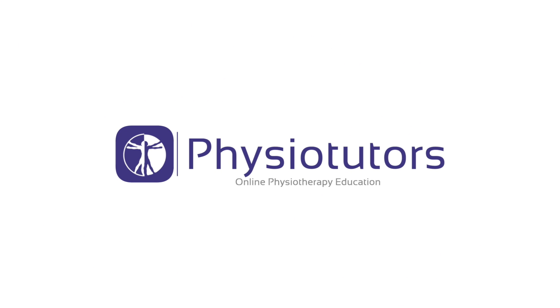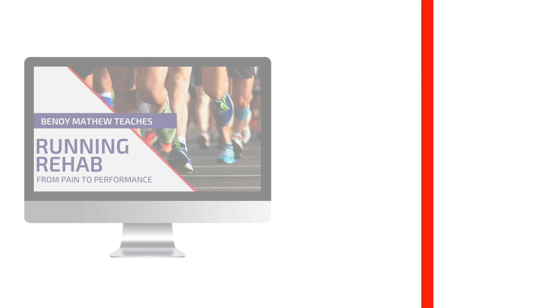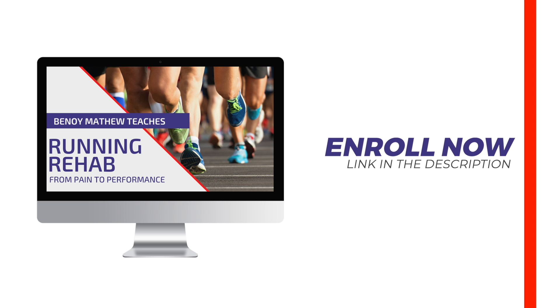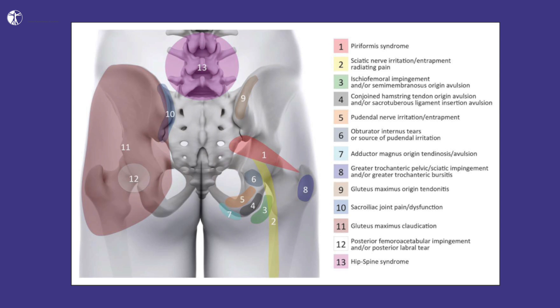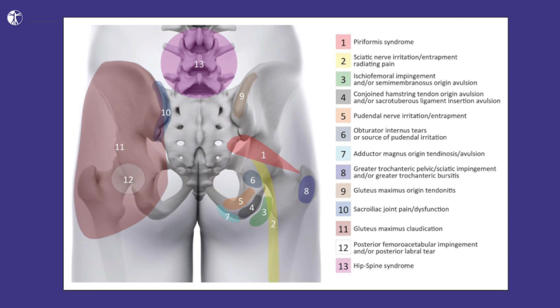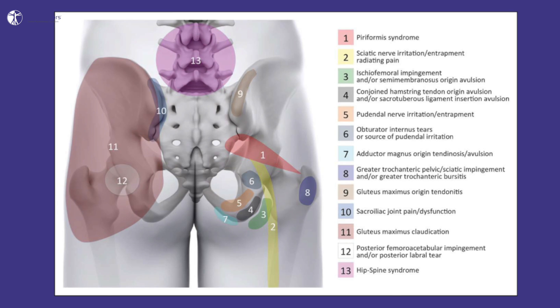In this video we're going to demonstrate the ischiofemoral impingement test to diagnose ischiofemoral impingement syndrome. Hi and welcome back to Physiotutors. Posterior hip pain remains a challenge for clinicians. The following graphic from a paper of Gomez Hoyos and colleagues in 2018 shows an overview about possible competing diagnoses. As you can see, differential diagnosis in the posterolateral hip region is definitely not straightforward.